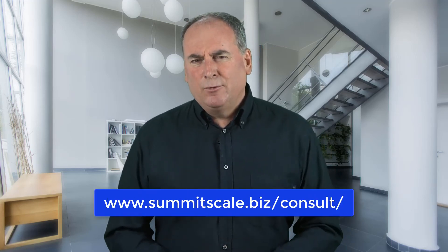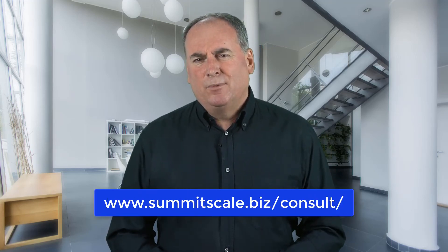At the end of the day, your gross profit margin can tell you a lot about your business and give you a clear-cut plan on where you should improve for the future. If you'd like to experience a free complimentary coaching session with me, go to www.summitscale.biz and book a call to see if you qualify. I'm Shane Spears of Summit Scale. See you next time.